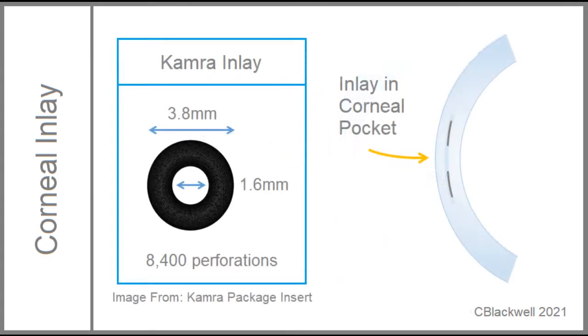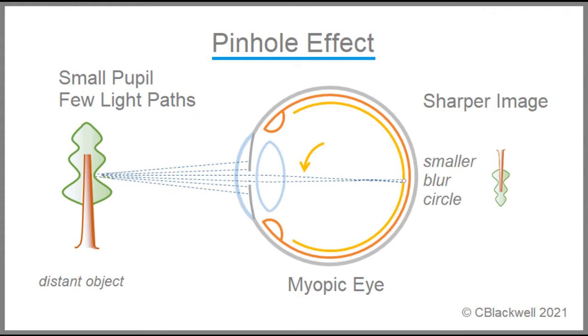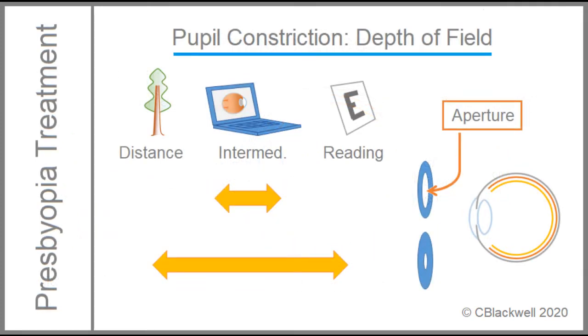The first example is the KAMRA inlay. It is a flat, opaque disc, just under 4 mm in diameter, with a central hole of 1.6 mm. Within the disc are thousands of micro-holes to allow diffusion of molecules within the cornea. The way this improves vision is by the pinhole effect. In video 2, we discussed that a small aperture means less confusing light rays, resulting in a sharper image on the retina. It also results in greater depth of field.